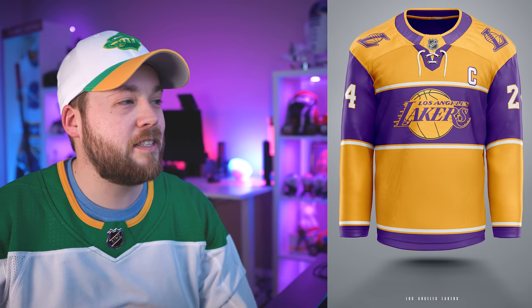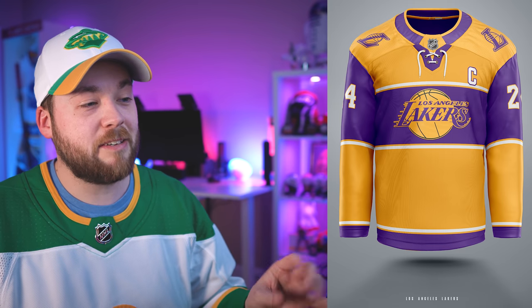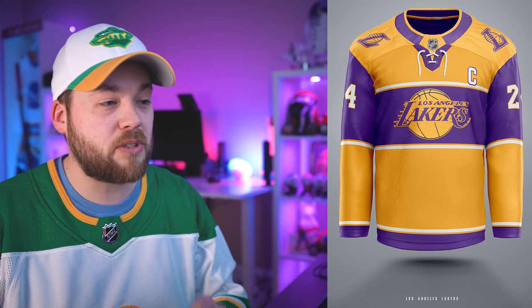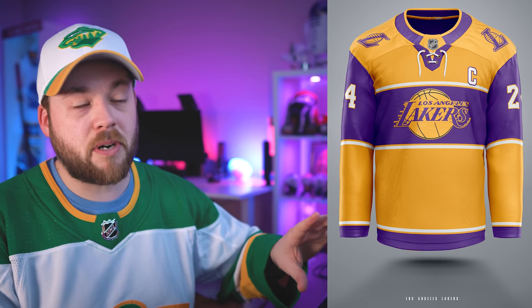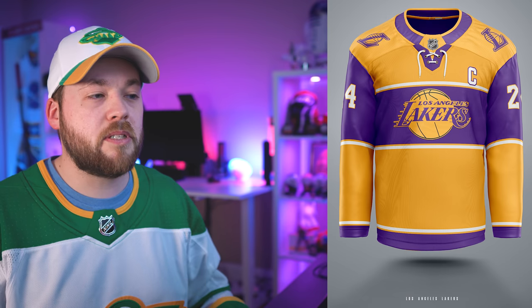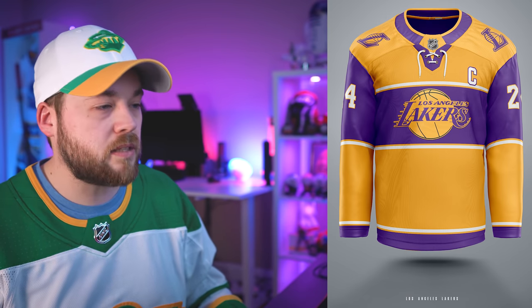Number 4, the Los Angeles Lakers. This is awesome — I really, really love this. It reminds me of the LA Kings reverse retro. But I think I'd prefer to see the purple as the primary color where the gold is, and have the stripe in the middle be the gold — kind of an inverse. But then the logo in the middle wouldn't stand as well, so maybe the right decision was made here.